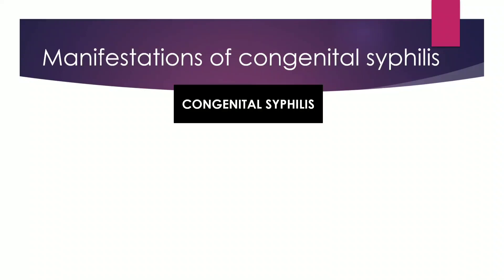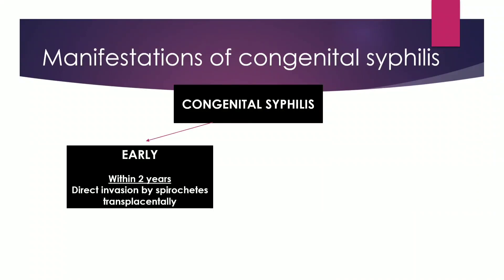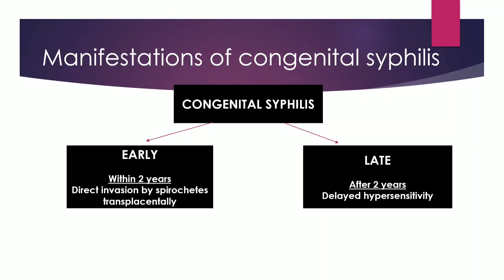Congenital syphilis is of two types: early and late. Early syphilis presents within two years and is due to direct invasion by the spirochetes which have crossed transplacentally. Whereas late syphilis presents after two years and is usually caused by a delayed hypersensitivity reaction.